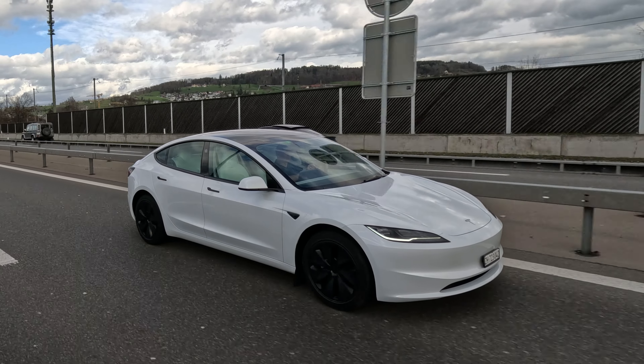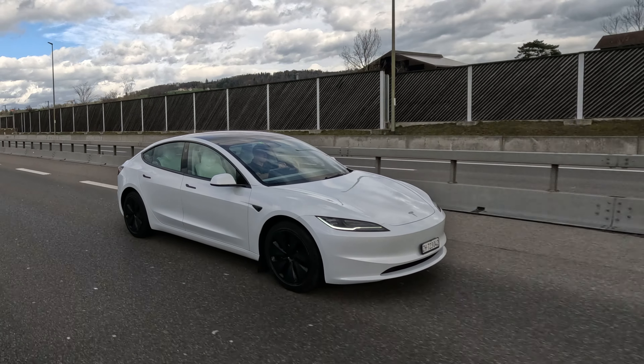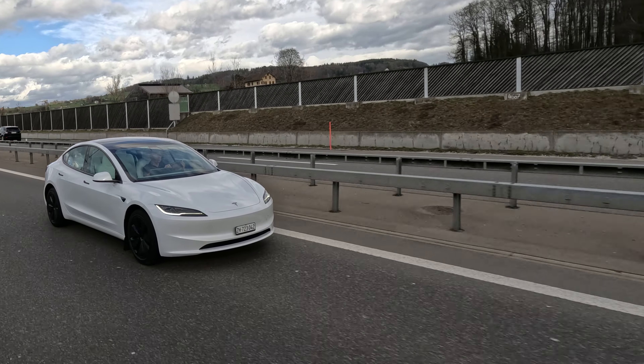What is very impressive about the Tesla Model 3 Highland is the way it drives — super competent, super fast. The way they put the steering, the configuration, the brakes —